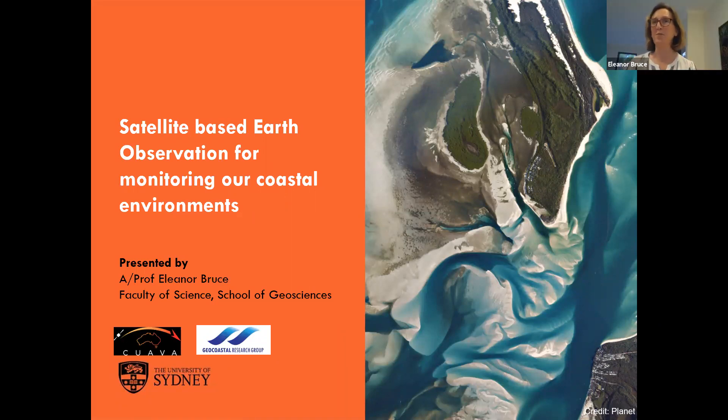I just want to confirm, can you see my slides? It looks great, Eleanor. Fantastic. Well, first of all, thank you so much for inviting me along this evening. I'm not a space scientist, I'm an earth scientist. As Wayne mentioned, I'm particularly interested in understanding and monitoring changes going on in our coasts, particularly coastal response to climate change.